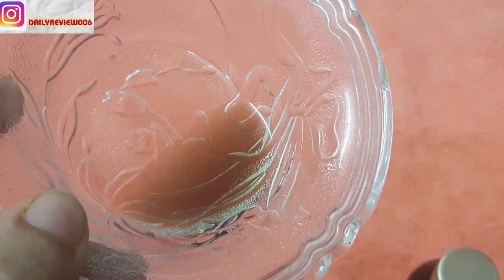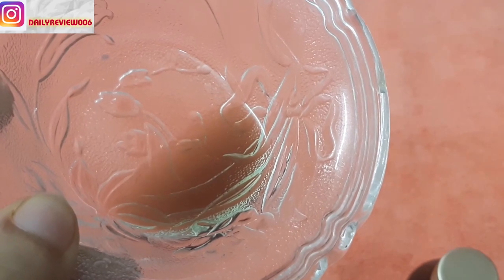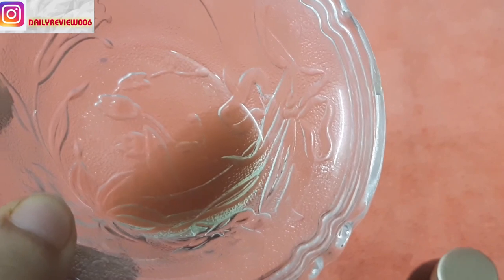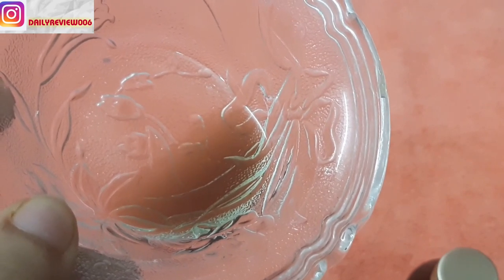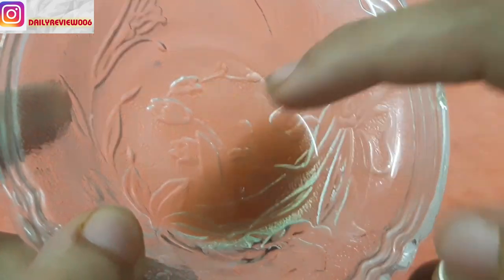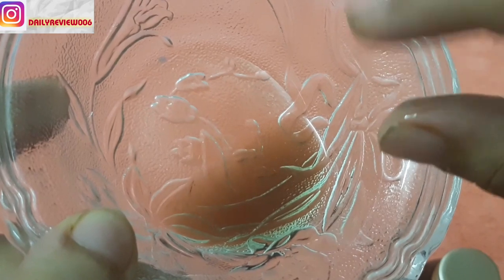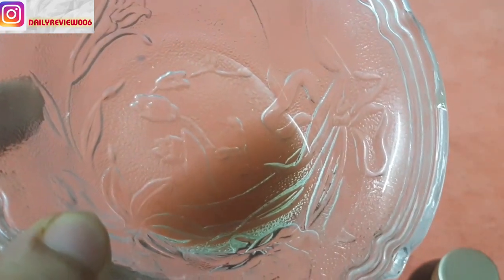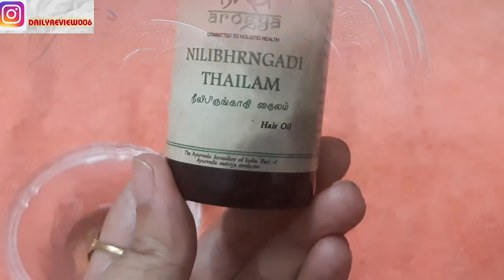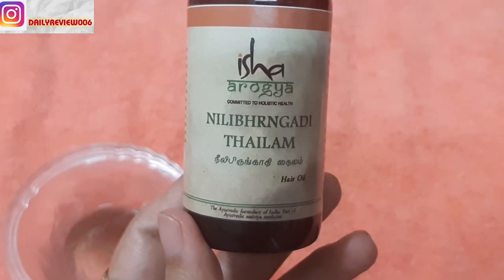I have poured this oil into a glass bowl so you can see it. It is light green in color — it might look black on camera, but it is actually a dark, bottle-green color. The best thing about this oil is that it is really very light in texture. Many ayurvedic hair oils are very thick, but because the texture of this one is really very light, both people with thin hair and curly hair can use this.